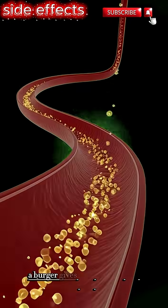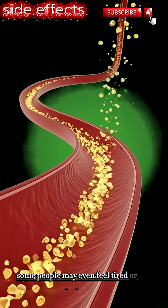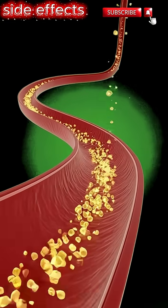So, a burger gives both benefits and possible side effects. The key is understanding how our body reacts and choosing foods that support our health.